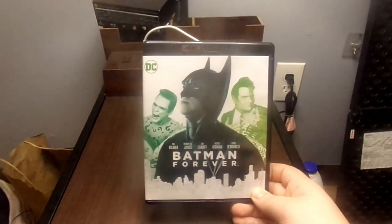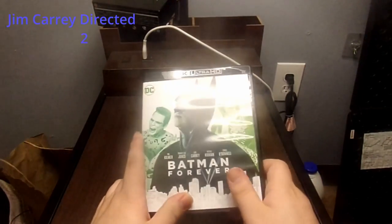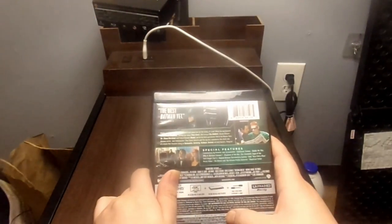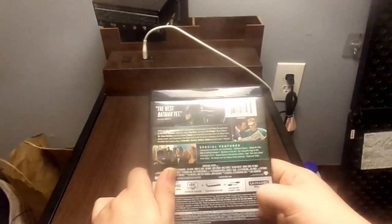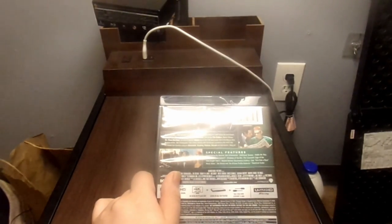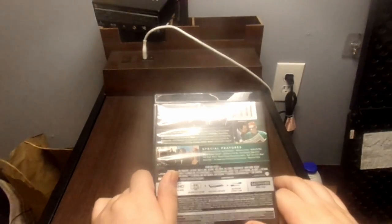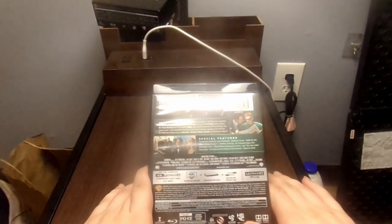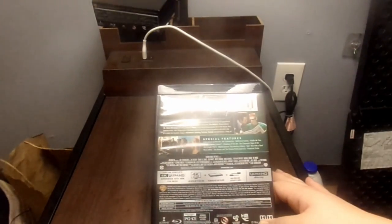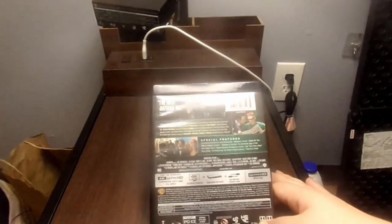I believe this is when Michael Keaton stopped playing Batman. Val Kilmer is Batman, Tommy Lee Jones is Two-Face, Jim Carrey is the Riddler, Nicole Kidman is Dr. Chase Meridian, and Chris O'Donnell is Robin. The back also highlights the Batmobile, the Batwing, the Batboat, and the Batsub. Special features include commentary by director Joel Schumacher, additional scenes, Riddle Me This: Why Is Batman Forever?, Shadows of the Bat: The Cinematic Saga of the Dark Knight Part 5, Beyond Batman Documentary Gallery, Seal's Kiss from a Rose music video, Heroes and Villains Profile Galleries, and a trailer.